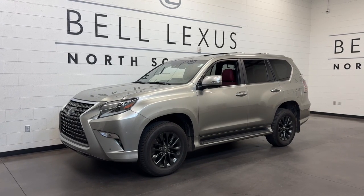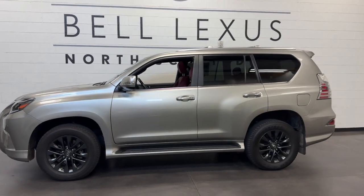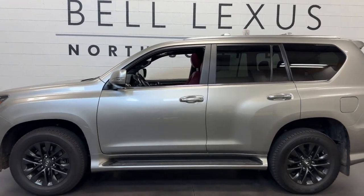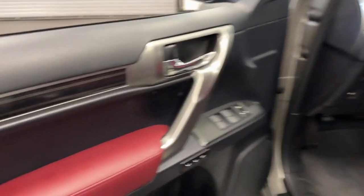Enjoy the view of this 2023 Lexus GX. This vehicle is an outstanding buy with fewer than 15,000 miles on the odometer. Here's an intrepid GX that's as comfortable as it is capable.